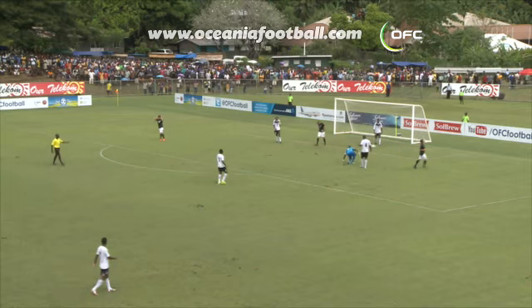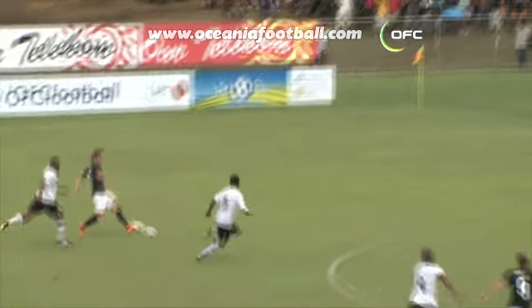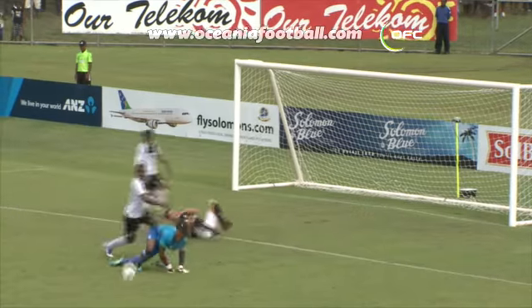Just wide. Needed to be on target — better goalkeeping from Tamanisa. But what a ball by Killen there.